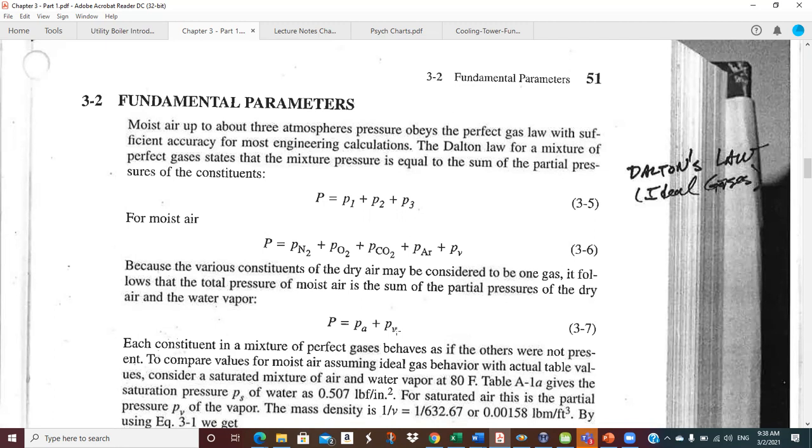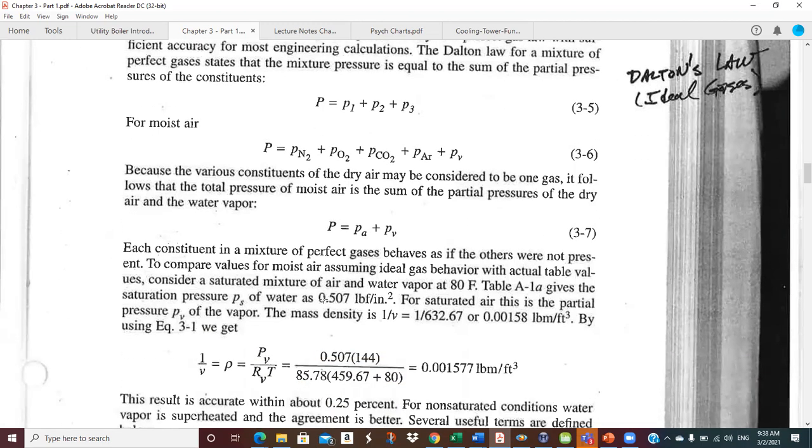We separate out water vapor because in a given flow of conditioning air, going across a cooling coil, you may well change the amount of water vapor but you don't condense out any dry air components. A really important principle: each constituent in a mixture of ideal gases behaves as if the others were not present.